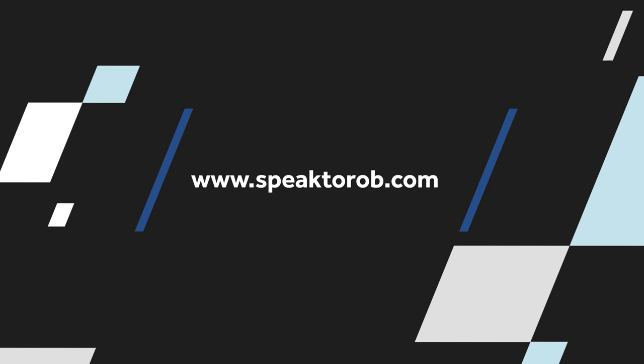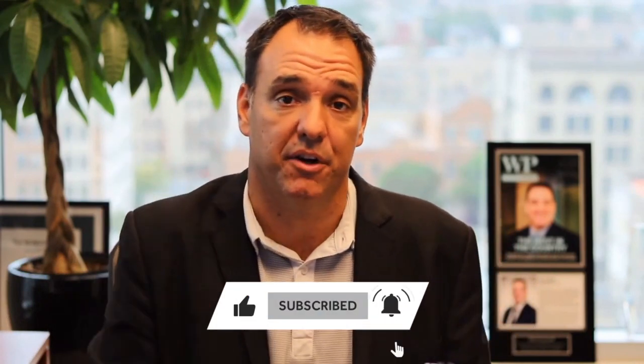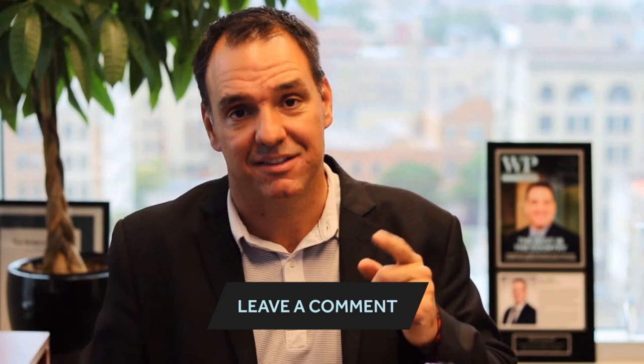Hopefully this makes sense to you guys. If you'd like to book a no-obligation consultation to chat about this or anything else, go to www.speaktorob.com — I'd love to book that chat with you. I'm Rob Tatro from robtatro.com. Don't forget to subscribe, like, and we'd love to hear your comments. Thanks for tuning in — I'll see you in the next video.